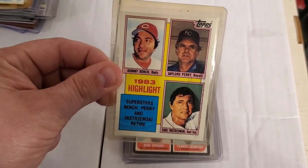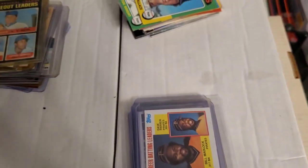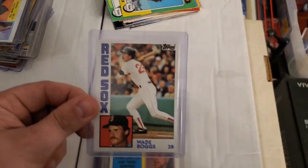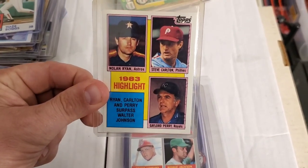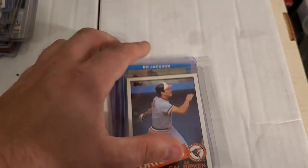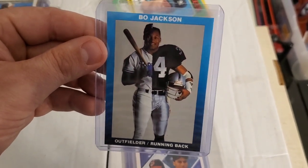Right here we have a Johnny Bench, Gaylord Perry, and Carl Yastrzemski card together. There's a 1970 strikeout leaders with Tom Seaver, Bob Gibson, and Fergie Jenkins — that was a really awesome card. Here's a Pete Rose, Bill Madlock, and Dave Parker. Nice when they have those kinds of cards with all good players stacked together. Also Wade Boggs, Nolan Ryan, Steve Carlton, and Gaylord Perry, a 1969 home run leaders with Harmon Killebrew, Frank Howard, and Reggie Jackson. A nice-shaped Cal Ripken, and a very awesome Bo Jackson card showing him in both his baseball and football uniform.